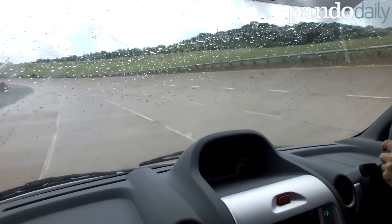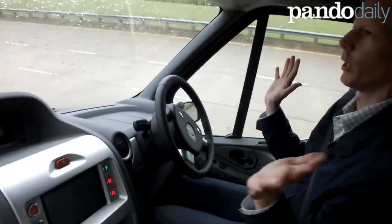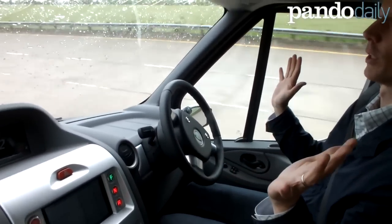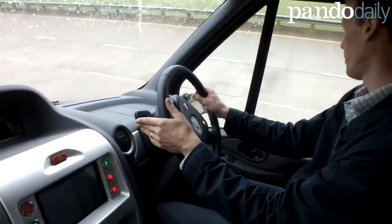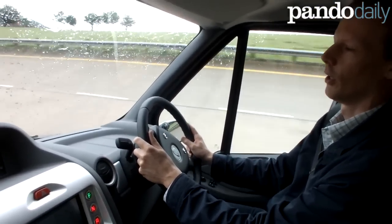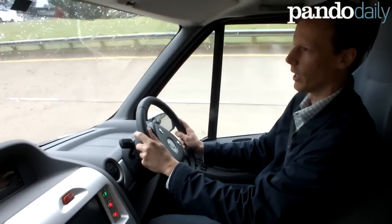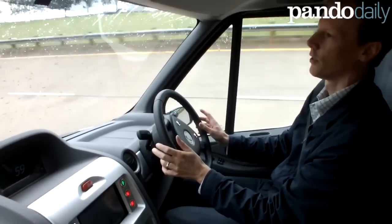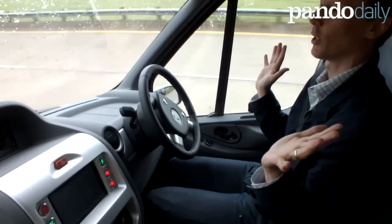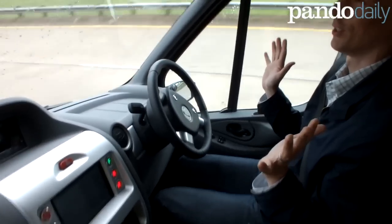At 50 miles an hour the van should be entirely neutral — if I bring it up to 50 I should be able to take my hands off the wheel. Now I'm switching over to the 60 mile an hour circle, which is about highway speed. At 60 miles an hour, if everything's in balance you don't even need to touch the steering wheel — you can steer by accelerating to go right or decelerating to go left.